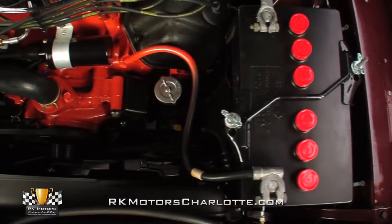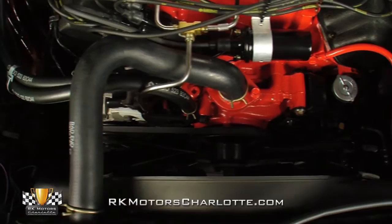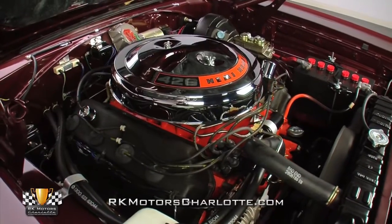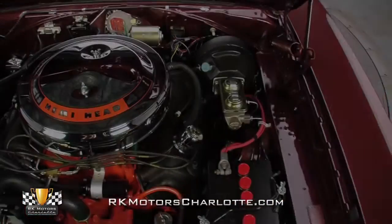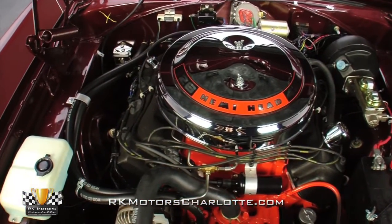Someone clearly spent a lot of money making this one right, and all the details you would expect are there, including correct hoses and clamps, reproduction decals, and even the correct ballast resistor on the firewall. These cars are so well documented and the production details so thoroughly researched that there's just no excuse for not getting the basics right, and this GTX nails them all.